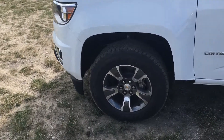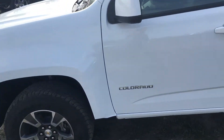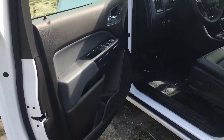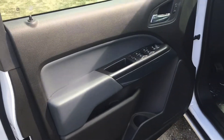The Z71 package, crew cab pickup, the all-terrain wheels. Doing videos on these Colorados is starting to change my mind from having to have a Silverado. I might actually get a Colorado myself at this point.